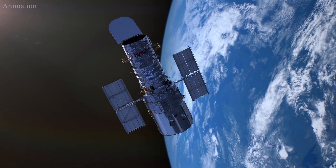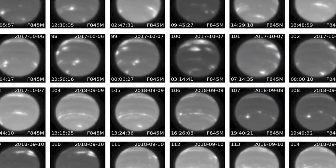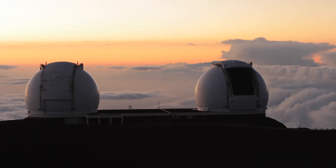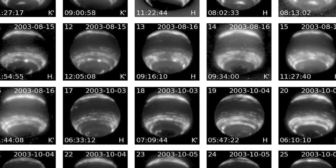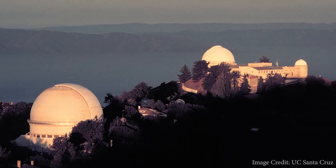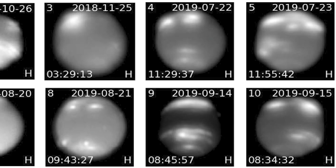To monitor the evolution of Neptune's appearance, astronomers analyzed Hubble Space Telescope archival observations beginning in 1994, Keck Observatory images taken from 1994 to 2022, and Lick Observatory data from 2018 to 2019.